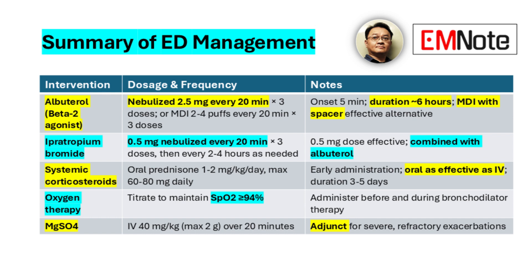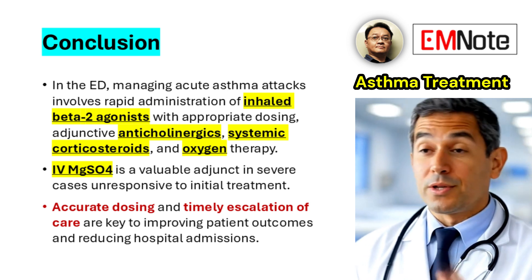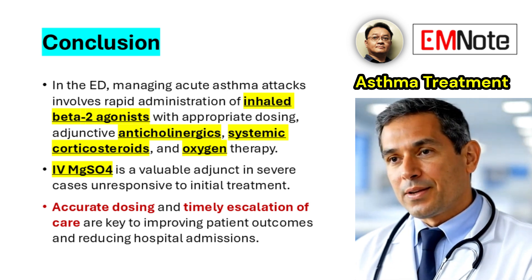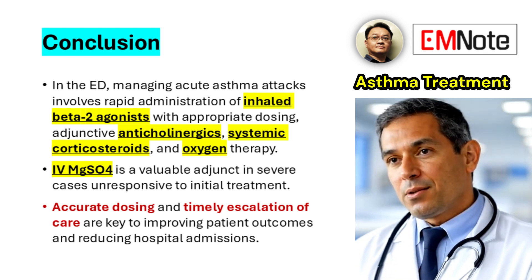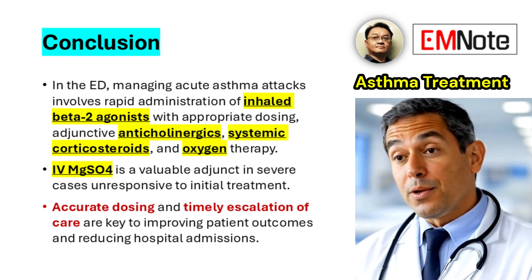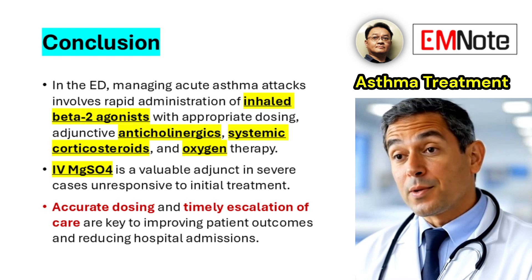Arranging follow-up with primary care or pulmonology is important to reduce the risk of future exacerbations. In summary, effective management of acute asthma attacks in the emergency department involves rapid assessment and timely administration of inhaled beta-2 agonists at appropriate dosages, adjunctive use of anticholinergics like ipratropium bromide, systemic corticosteroids, and supplemental oxygen. Intravenous magnesium sulfate serves as a valuable adjunct in severe, refractory cases. Careful monitoring and comprehensive discharge planning are critical to improving patient outcomes and minimizing the risk of relapse.